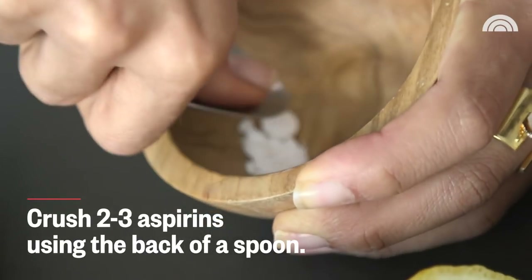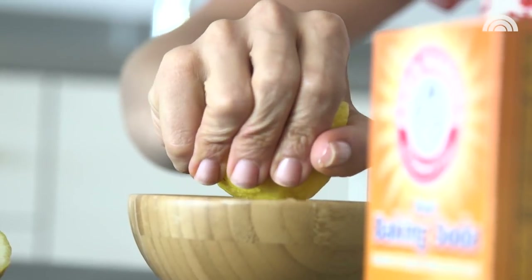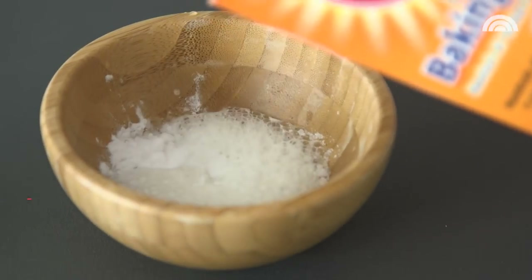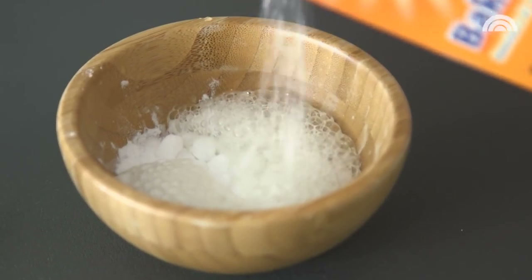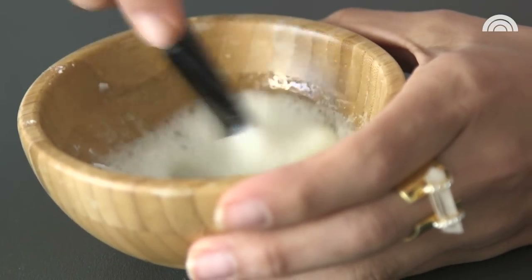Lemons are great too — they have alpha hydroxy acids, a water-soluble acid that's going to help unglue all the dead skin cells on the surface of the skin. The baking soda comes in and helps you physically exfoliate all of it away. You want to crush it pretty finely and put it in a larger bowl. Then you just squeeze in half of a lemon, cut side up like the pros do it. Start pouring in some baking soda — this is like the best part of the whole process. Then grab an old brush and start whisking it all together.